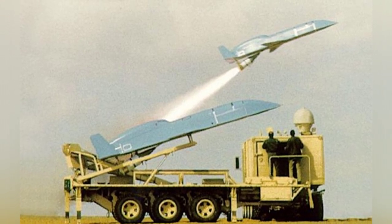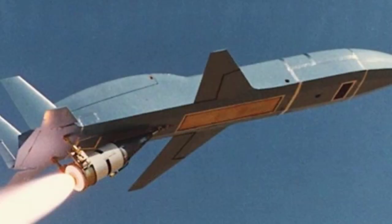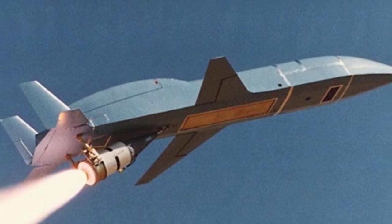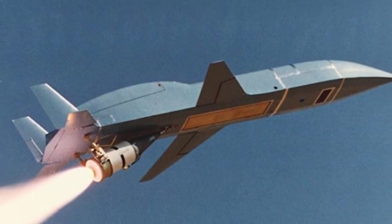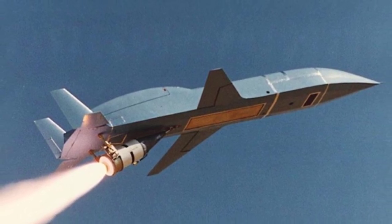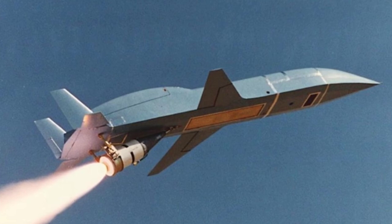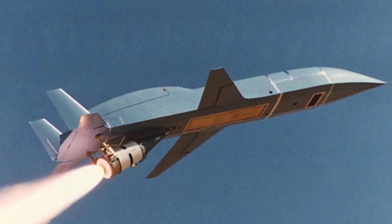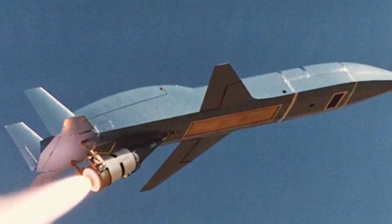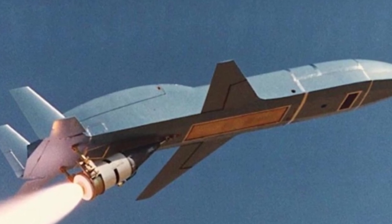The stealth fighter beetle is actually a reconnaissance aircraft that can carry either the KS-153A optical camera or the Laurel D-500 infrared laser camera system. Both of these devices require the use of film, which can only be developed and viewed after recovery. Like some American unmanned reconnaissance aircraft of the last century, the stealth fighter beetle cannot fly remotely — it needs to pre-edit the flight path before the mission.